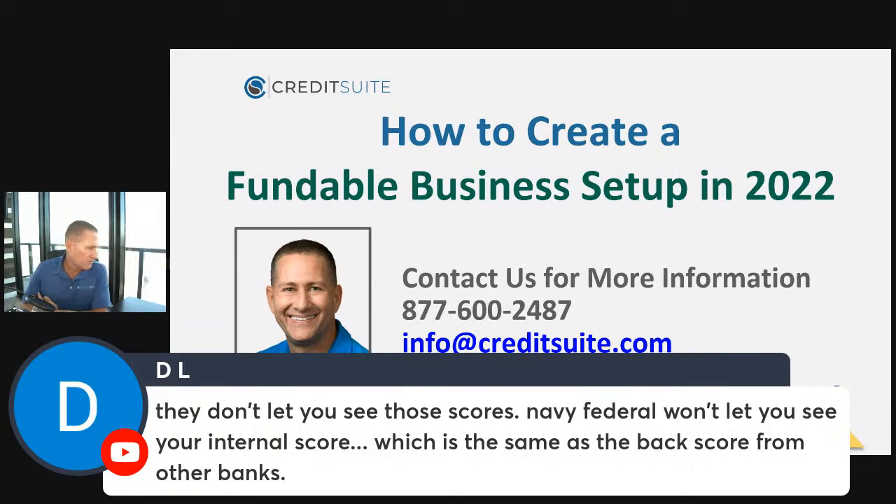There are two kinds of bank scores. There's one called a bank rating that they use internally — you'll never see your bank rating. Your bank rating is either in the fours or the fives; you need a low five to get approved. I've got training just on that on YouTube — just go to youtube.com/creditsuite and type in 'bank rating.' The second kind of credit score that looks at your banking history is called ChexSystems, and you absolutely can get your ChexSystems credit report and score. We do this for our clients — we help clients get LexisNexis reports and scores as well as ChexSystems reports and scores.